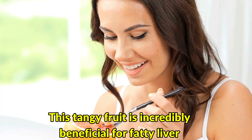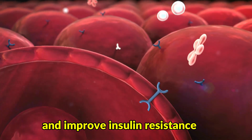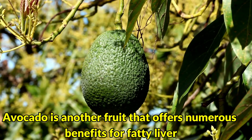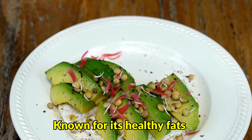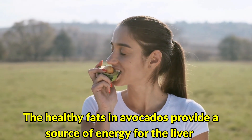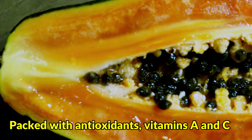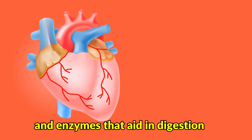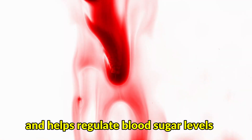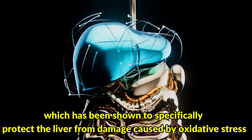Grapefruit is incredibly beneficial for fatty liver due to its compound called naringenin, which has been shown to reduce fat accumulation in the liver and improve insulin resistance. It is also low in calories and high in vitamin C, making it a nutritious choice for overall liver health. Avocados can help reduce liver inflammation and improve cholesterol levels; their healthy fats provide energy for the liver and promote optimal liver function. Papaya is packed with antioxidants, vitamins A and C, and enzymes that aid in digestion. Apples are high in fiber, which aids in digestion and helps regulate blood sugar levels, and they contain quercetin, which specifically protects the liver from damage caused by oxidative stress.